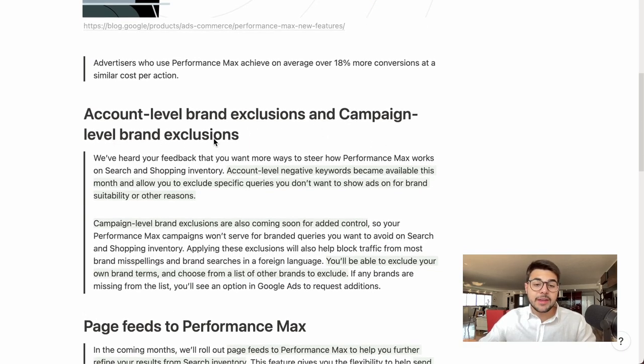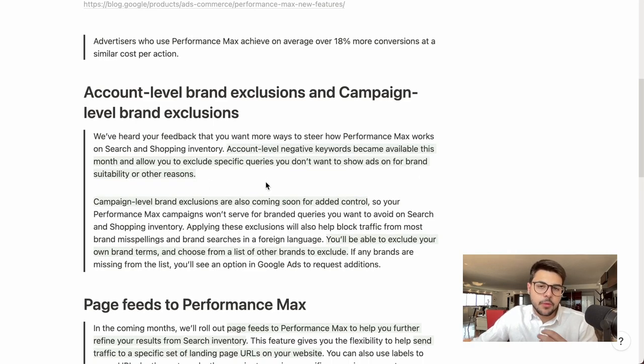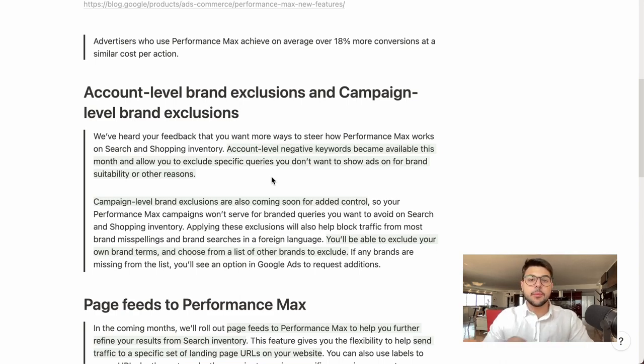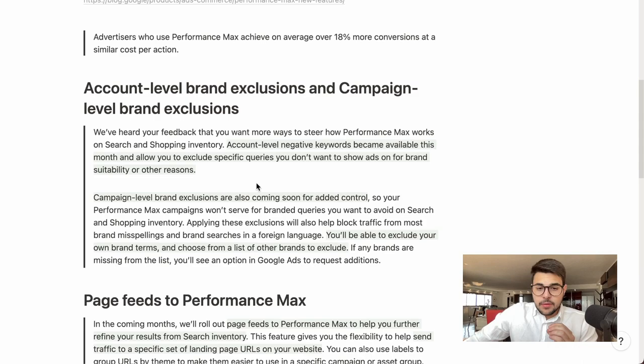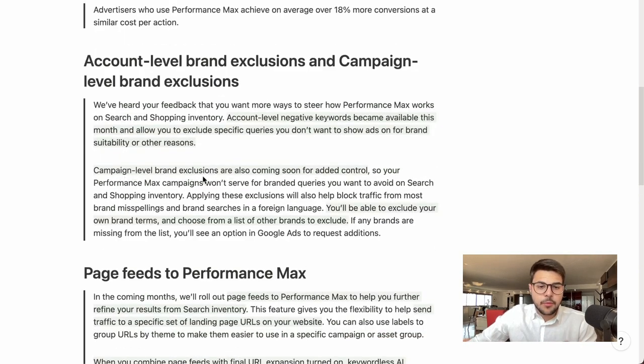The first feature is account-level and campaign-level brand exclusions. Account-level negative keywords became available this month, allowing you to exclude specific queries you don't want to show ads on — for brand suitability or other reasons. You can exclude your own brand name from your account entirely. Most importantly, campaign-level brand exclusions are also coming soon for added control.